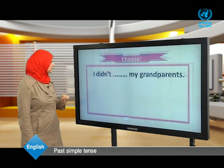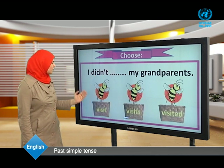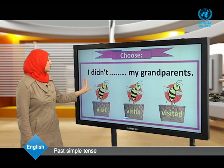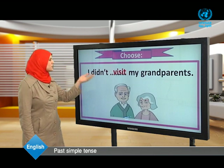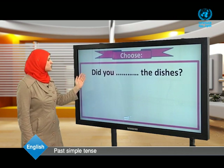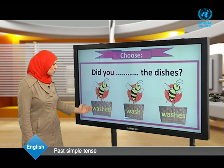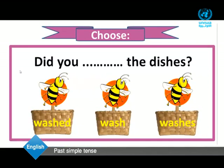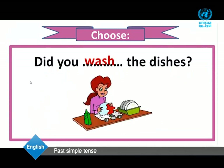I didn't visit my grandparents — after 'didn't' we use the infinitive 'visit.' Did you wash the dishes? — After 'did' in a question we use the infinitive 'wash.'